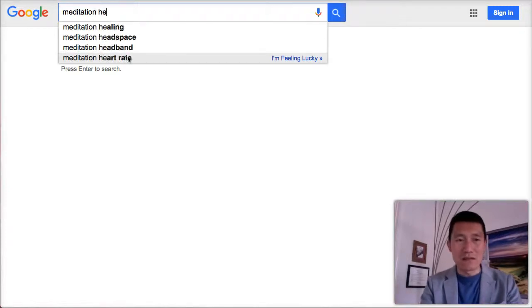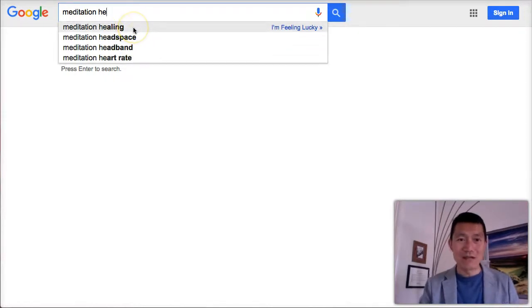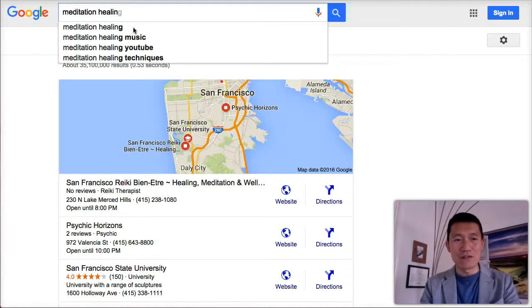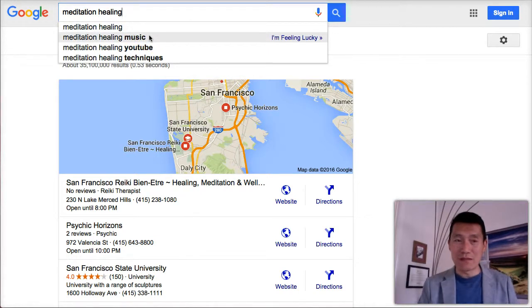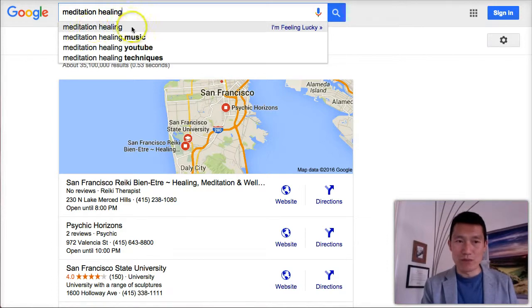Now I'm going to start typing in 'healing.' As I type, I get 'meditation healing' — people are searching that, which is good news. As I finish typing 'meditation healing,' I can see what people are really looking for: besides the term itself, they're searching for music, YouTube, and techniques.